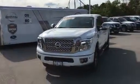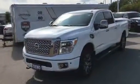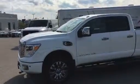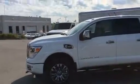Tom, I wanted to convince you to do a quick walk-around video of the Titan that we talked about on the phone. So as I mentioned, this is the Platinum with the Cummins. It's fully loaded.